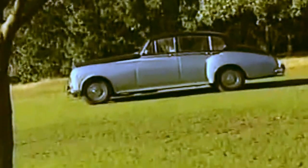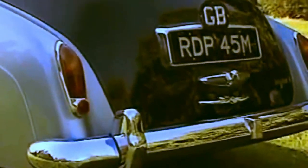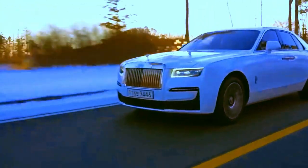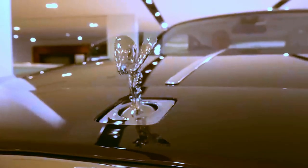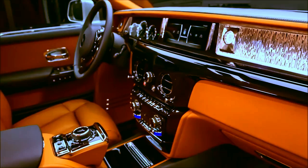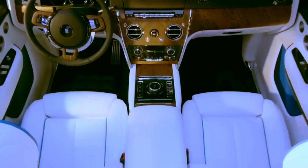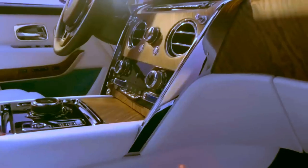However, the long-term success was shaken in 1998 when the company was acquired by the BMW Group. But they managed to regain their former glory, and now Rolls-Royce is one of the most expensive cars in the world, whose acquisition demonstrates status and social standing.